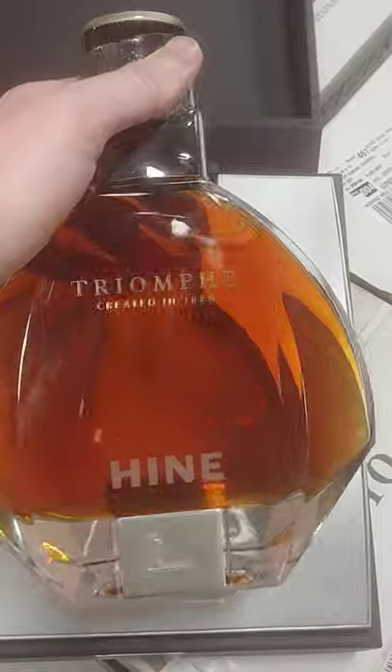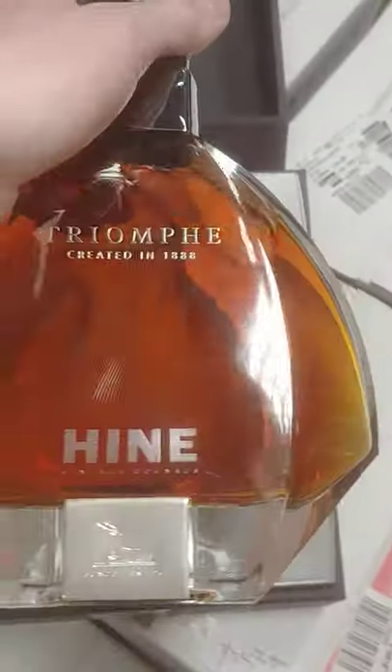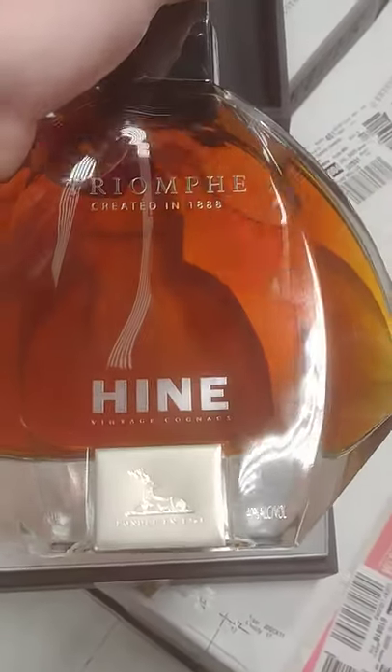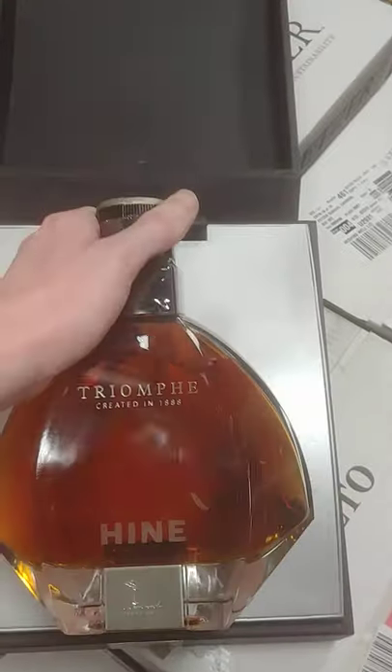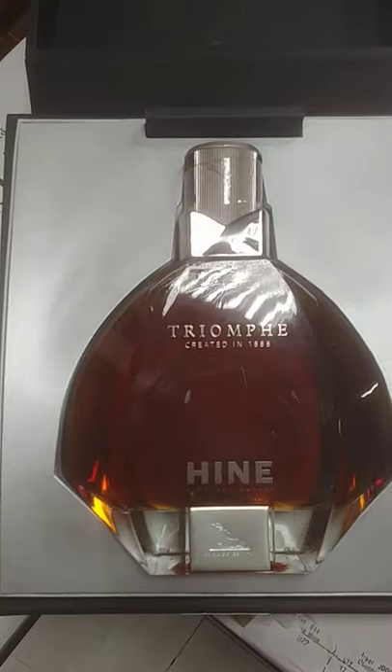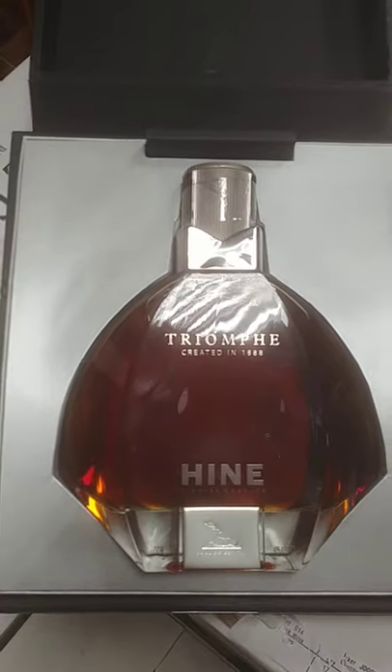Eight to nine hundred dollars for this bottle. Nice. Let me know what y'all think in the comments — like and subscribe. Forty percent alcohol, $800-$900 retail for your Hind Triumphant. Thanks for watching.